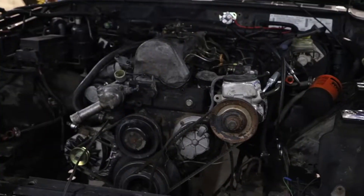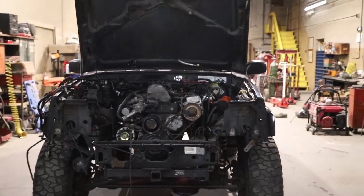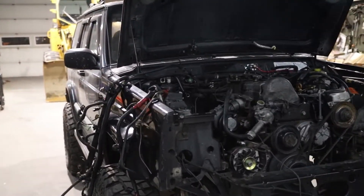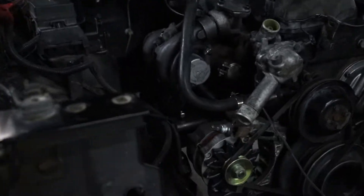I am going to flip the camera around now and show you guys the progress I have made. Keep in mind I spent Saturday and Sunday all day with Tyler and about two hours tonight. Okay guys, there is the Jeep — the front end is still off. We took the whole front end off for clearance reasons; we wanted as much space on this motor as possible.